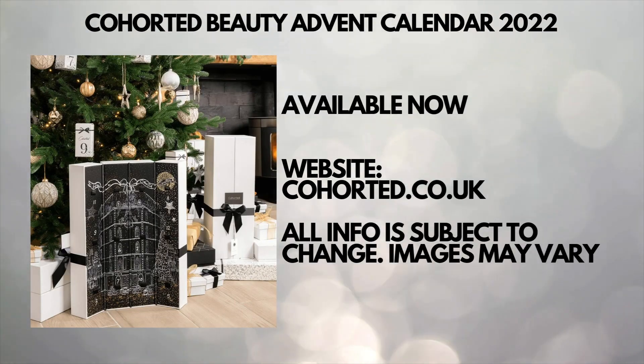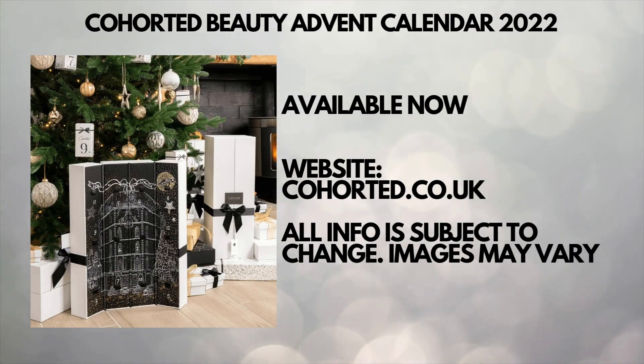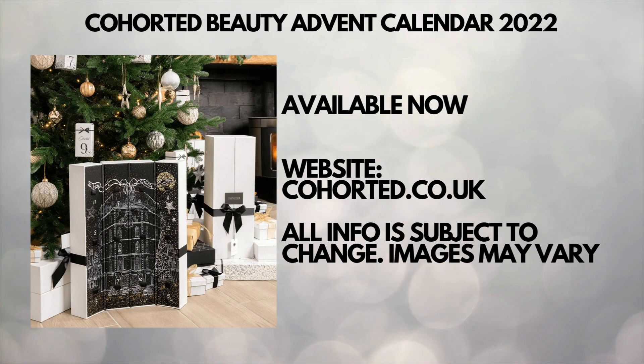This advent calendar is available now. Let me know what you think about it in the comment section down below.